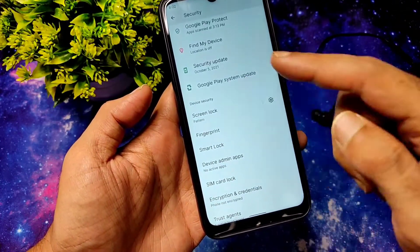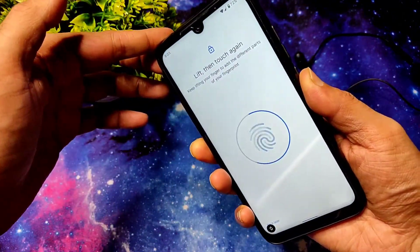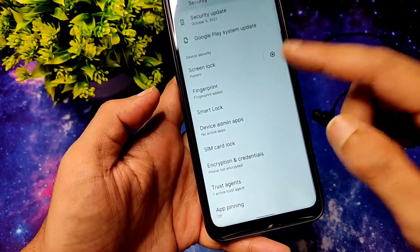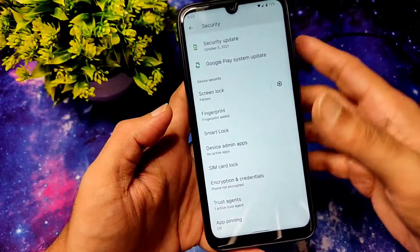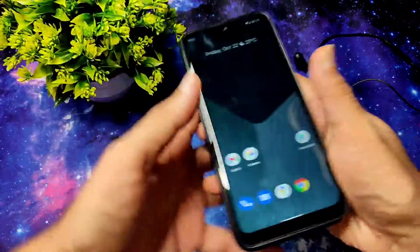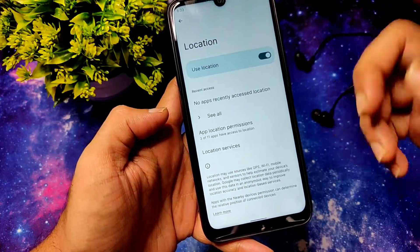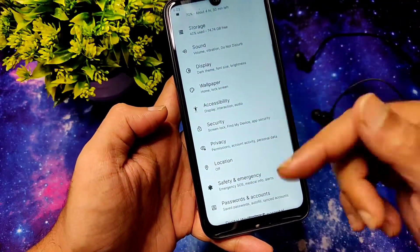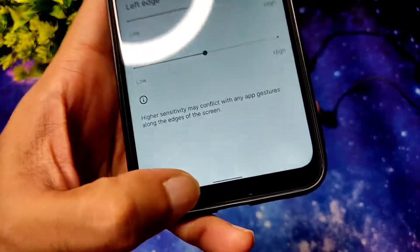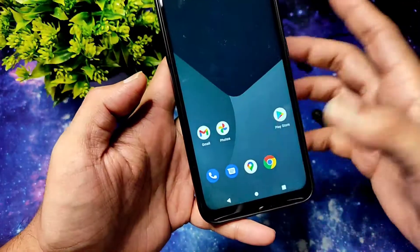In security settings you get screen lock and fingerprint unlock. There's no face unlock since this is a Pixel Experience type ROM, but you do get Smart Lock. There's also no app lock, so you'll need third-party applications for that. The fingerprint unlock — just tap to unlock — it takes a second, not the quickest but it's working fine. Location settings are also working fine. Gesture settings are available, though there's no gesture bar length adjustment. You can go back to the traditional three-button navigation from here.